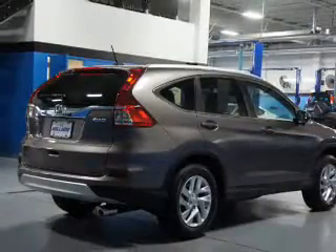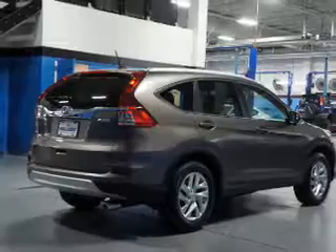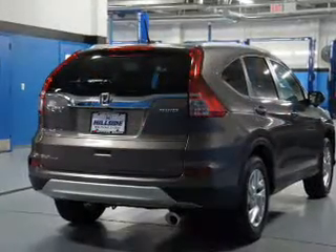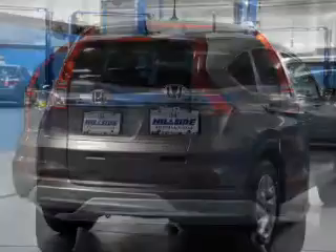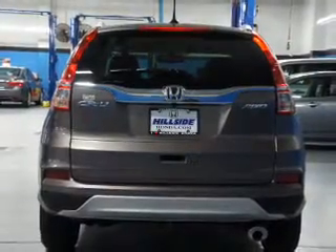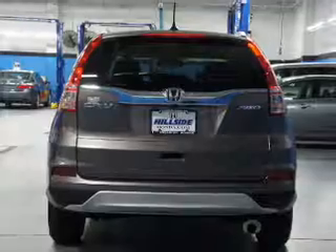Inside you'll find leather seats, heated seats, Bluetooth connectivity, steering wheel controls, push button start, automatic climate control, a backup camera, curtain head airbags, front airbags, and side airbags.